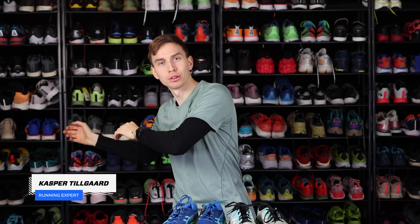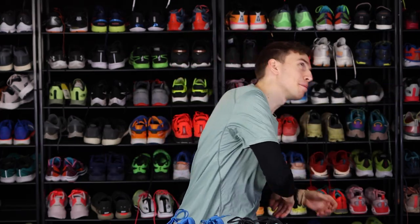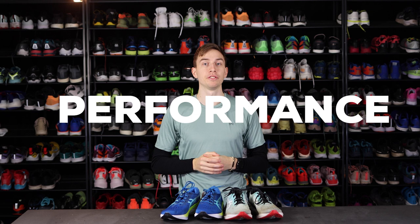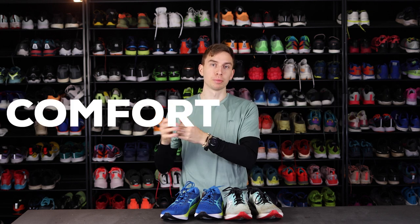There are a ton of different recommendations out there. Some say to replace your shoes after 500 kilometers, some say 700, some even say a thousand kilometers. Today I am going to break down this question from an injury perspective, a performance perspective, and a comfort perspective.